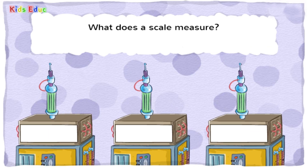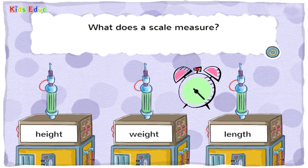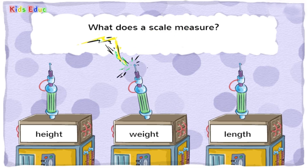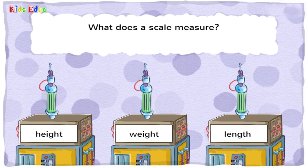What does a scale measure? Height, weight, or length? You got it! A scale is a tool for weighing.